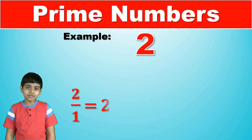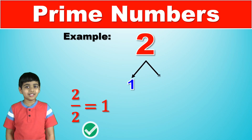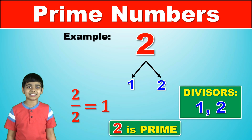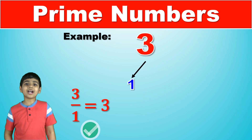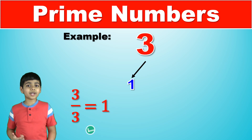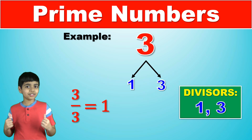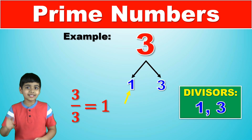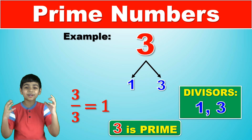Let's take two. Two is divisible by one and by itself, which is two. So two is a prime number. Now three. Three is divisible by one, but it's not divisible by two. However, it's divisible by three, which is itself. Three is only divisible by two numbers, one and itself, three. So three is a prime number.